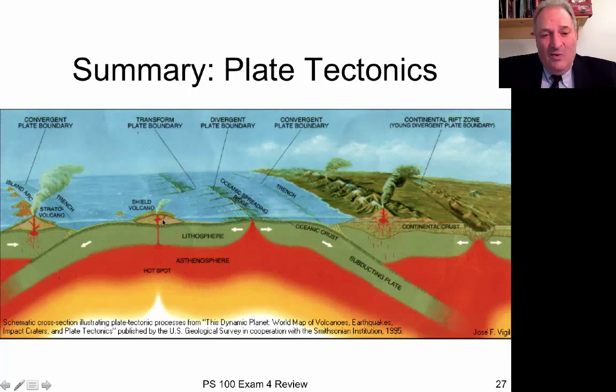The plate moves over the top of the hot spot, so it burns through in different places. Where the plate has moved off, the islands sink back down into the mantle and eventually end up as seamounts underwater. That's exactly what's happening in the Hawaiian Islands — the only active volcano is Hawaii, and as you go northwest, the islands get older, smaller, and eventually go underwater.